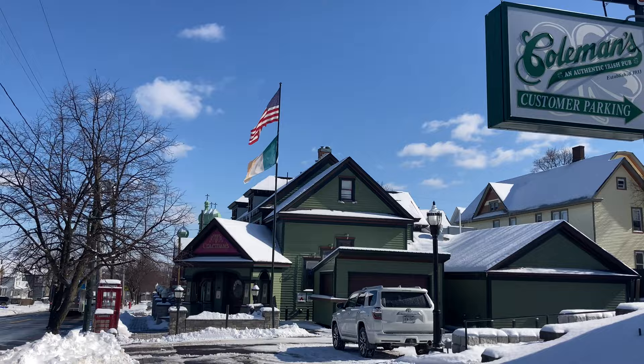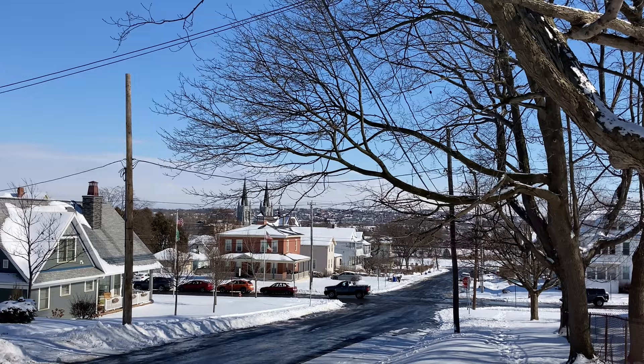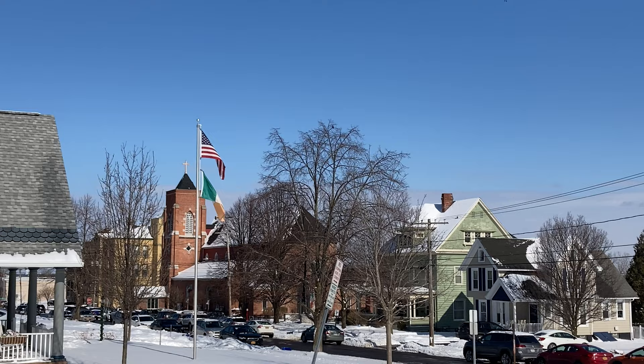Today we're in the Tipperary Hill neighborhood of Syracuse, New York. This is where Irish immigrant families settled during the construction of the Erie Canal. Around 1820 is when this neighborhood was formed.